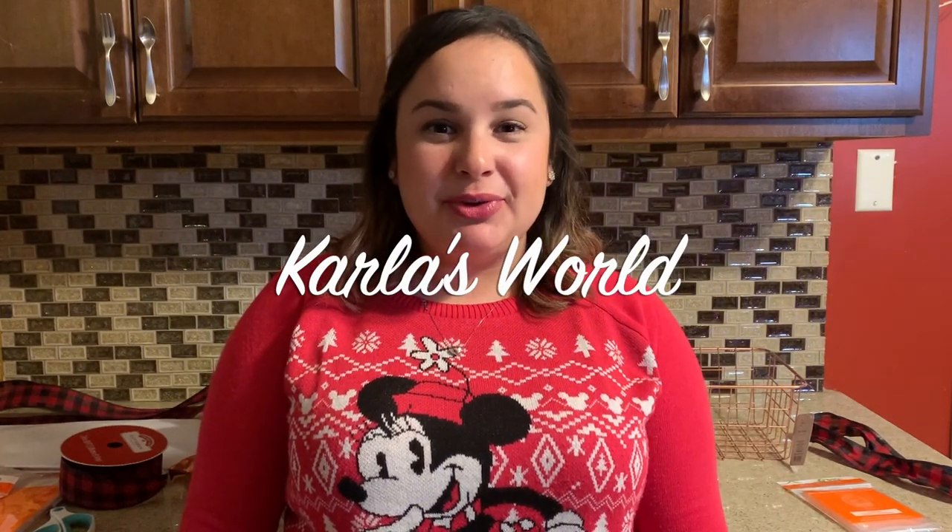Hi guys, welcome back to my channel. Today we're going to be doing our 2019 holiday gift baskets. I've created several gift baskets that include sporting baskets, movie baskets, wine and cheese, and more, so stay tuned.